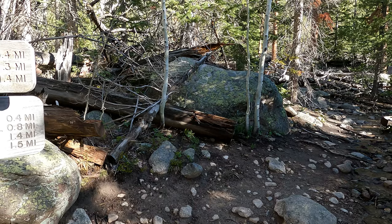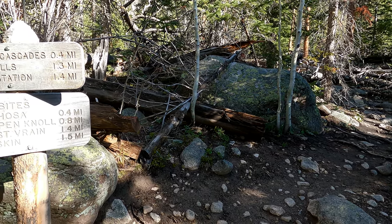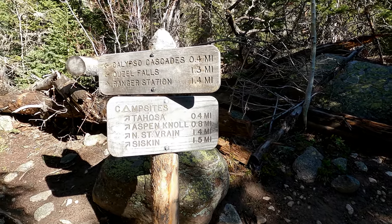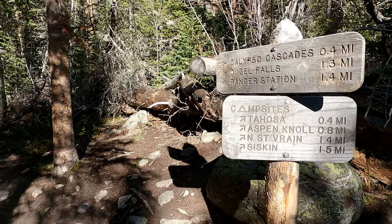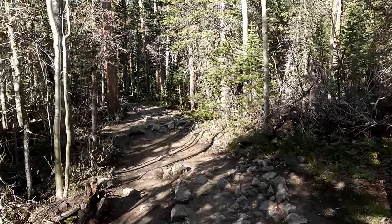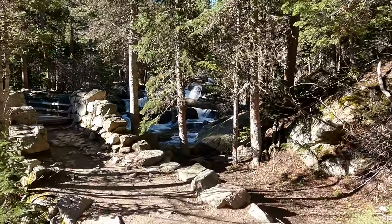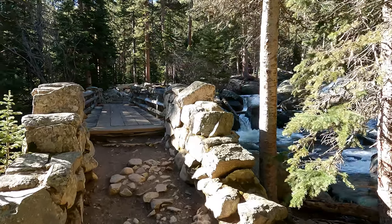We've made it up to the campsite shortcut, which is actually the most direct route up to Twin Lakes. But we're going to take the scenic route — we're going to stay to the left and head on up to Calypso Cascades and also Ouzel Falls. Just past the trail split are these bonus falls.